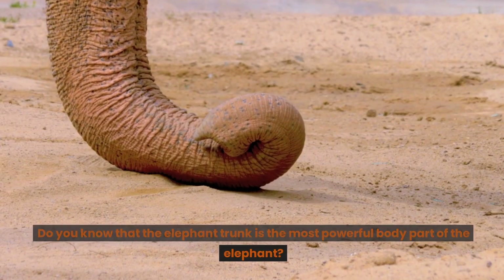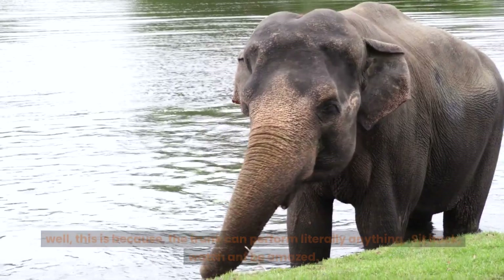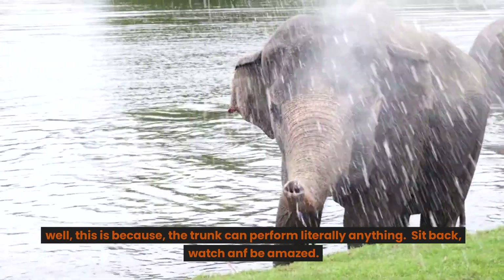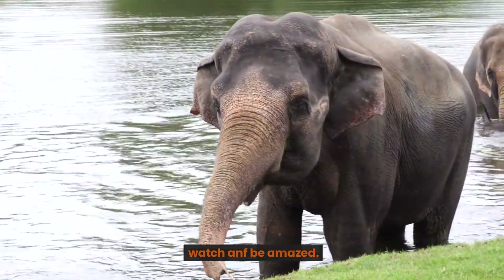Do you know that the elephant trunk is the most powerful body part of the elephant? Well, this is because the trunk can perform literally anything. Sit back, watch and be amazed.